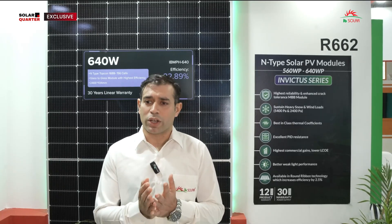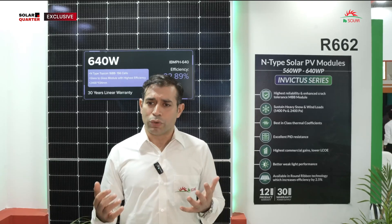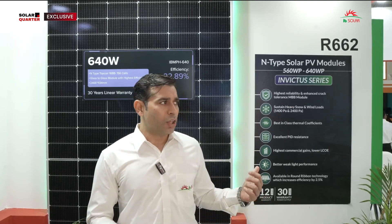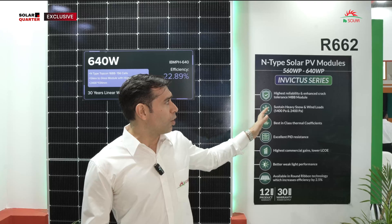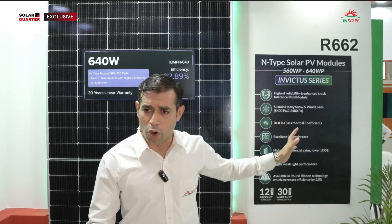We are ensuring that to our customers who have trusted us for the last 10 years, we are offering new technology products every time. We don't want our customers to feel that IB Solar is not offering them the latest technology available in the rest of the world. That is why the whole motto of this REI was to launch our n-type solar PV modules, which not many manufacturers are able to offer at this point of time.